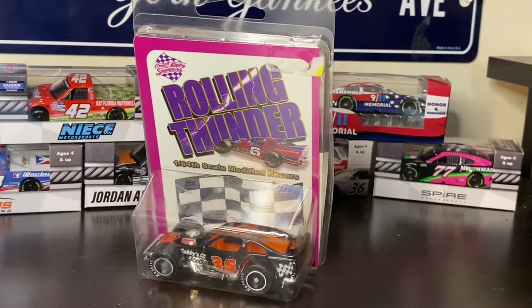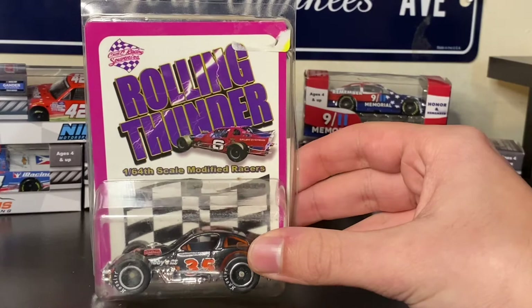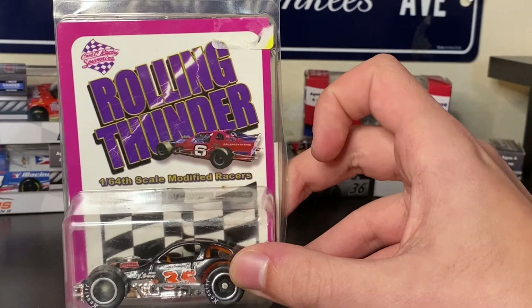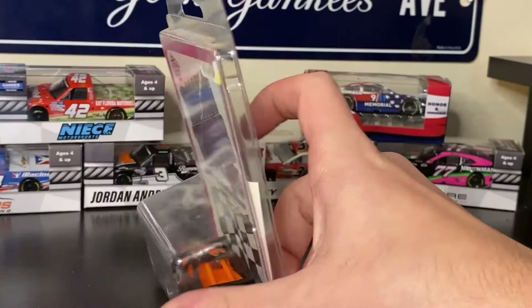So before we take this out, let's look at the box — even though it's kind of not. On the front, you have the number 6 Modified with the Rolling Thunder logo. 1:64 scale Modified Wasters, even though it's only one, so it's more like a Modified Waster.